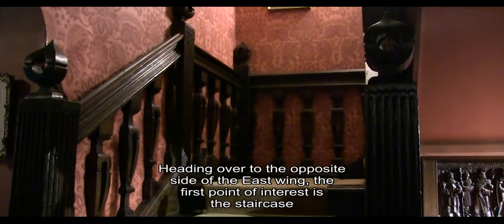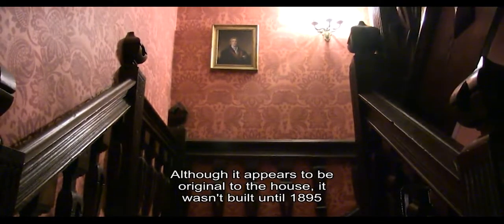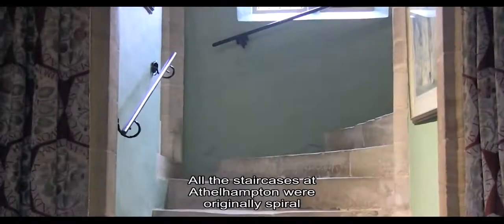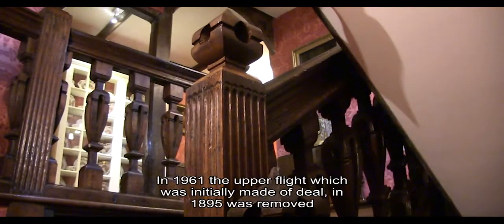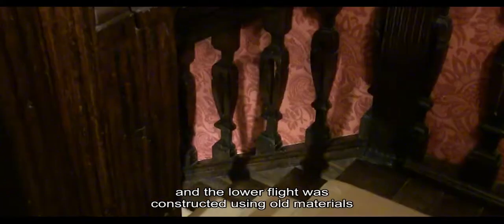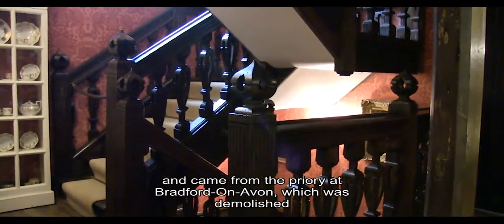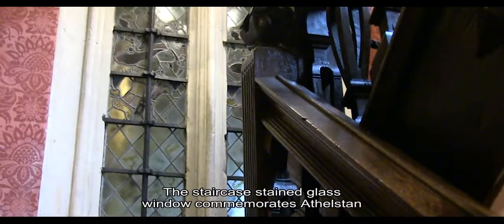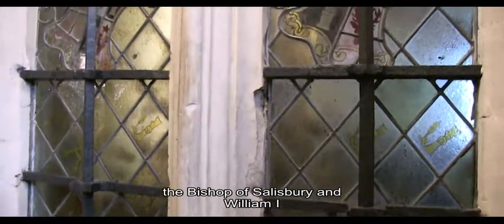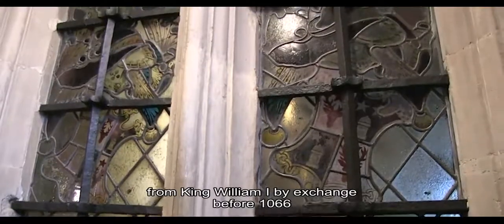Heading over to the opposite side of the East Wing, the first point of interest is the staircase. Although it appears to be original to the house, it wasn't built until 1895. All the staircases at Athelhampton were originally spiral. In 1961 the upper flight, which was initially made of deal, was removed and the lower flight was constructed using old materials. Much of the oak is of Jacobean origin and came from the priory at Bradford-on-Avon, which was demolished. The red wallpaper is a William Morris pineapple design. The staircase stained-glass window commemorates Athelstan, the Bishop of Salisbury, and William I. Salisbury acquired Athelhampton from King William by exchange before 1066.